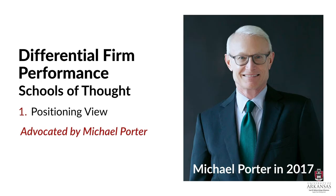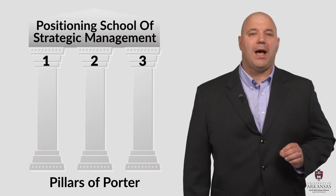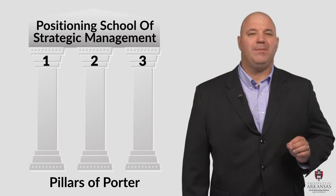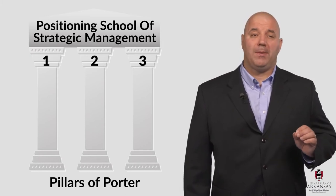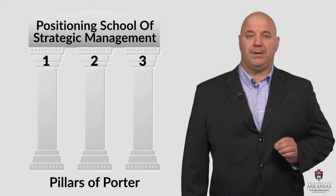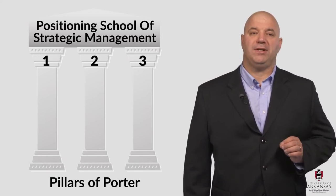Professor Porter is a famous strategic management scholar at Harvard University and one of the leading proponents of strategic positioning. Porter offers a number of influential insights and complex strategic management thoughts, but at its core, the essence of Porter comes down to three things. I call them the pillars of Porter because they are the foundation of the positioning school. Let's quickly identify each of these pillars, and then we'll do a deeper dive into each one.